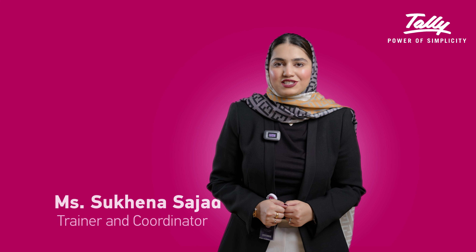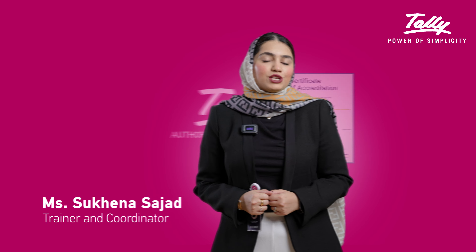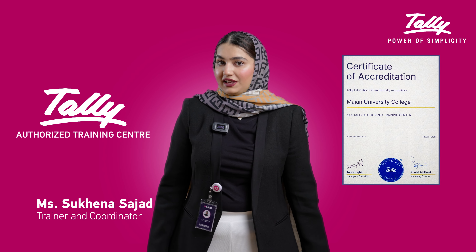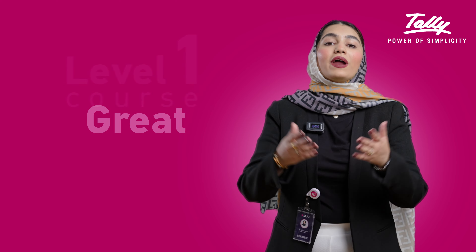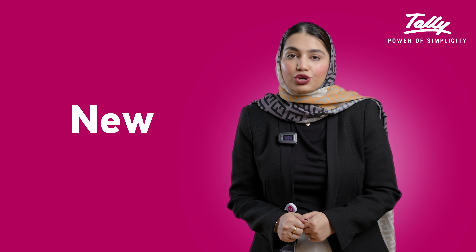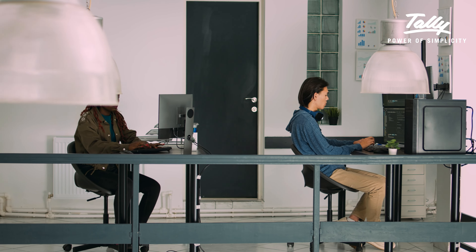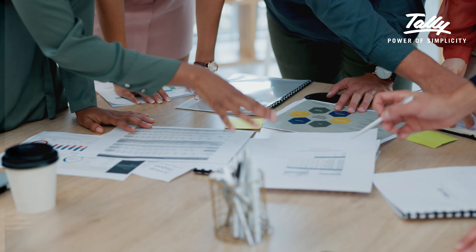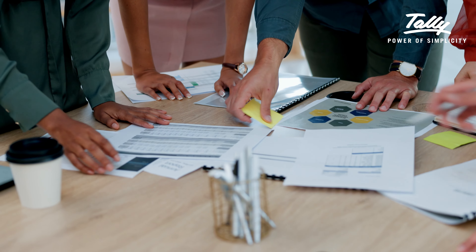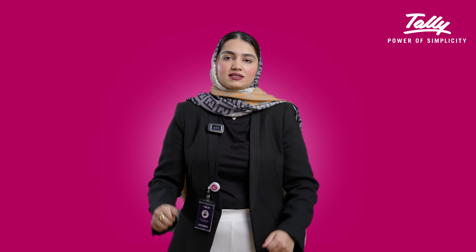Hello everyone, I am Sukaina Sajjad from Majaan Training Institute and I am here today to tell you about the Tally Certification. The Tally Essential Level 1 course is a great starting point for anyone new to Tally, a popular accounting software used by businesses worldwide to manage finances, inventory and payroll. This course is designed to help you understand the basics of accounting and how to use Tally for day-to-day financial tasks.